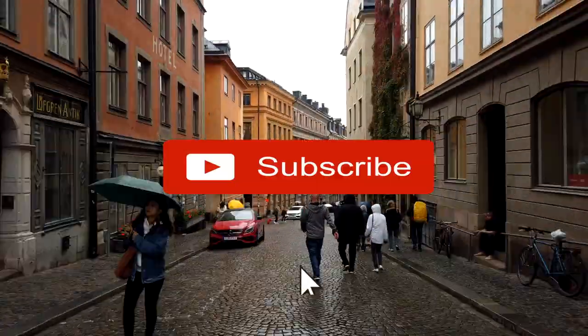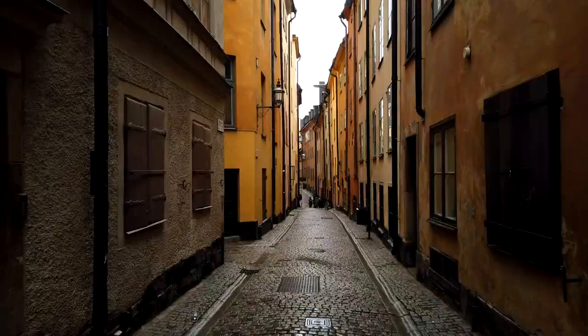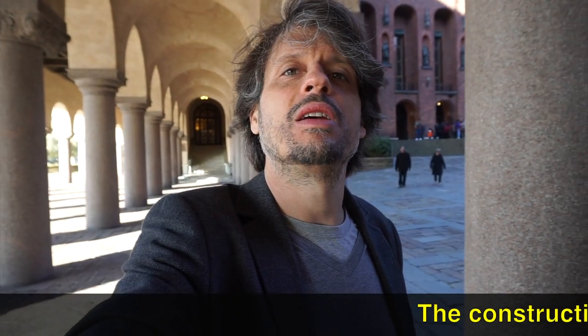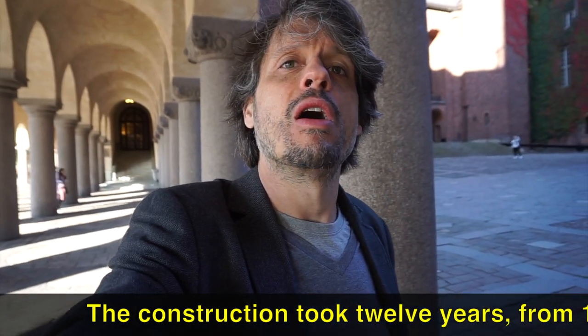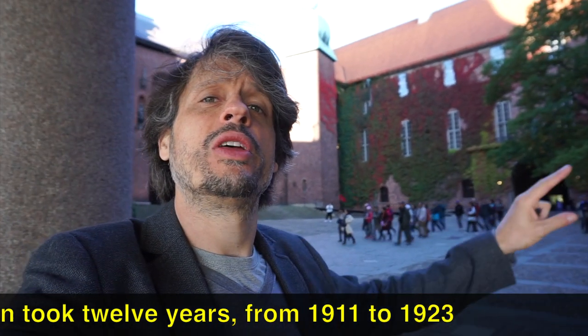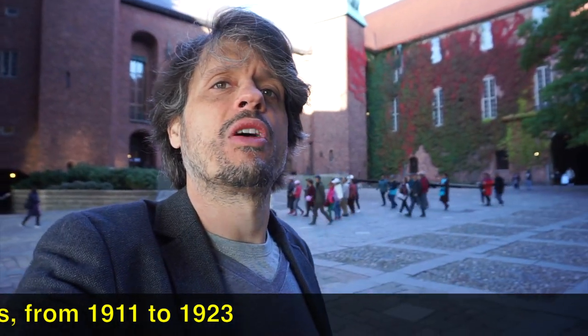Here we are at our first stop, the Stockholm City Hall. This is a really amazing site. It was once an old mill that burned down in the late 1800s but was rebuilt as City Hall in 1911. As you can see behind me, the building is made of brick — eight million in fact. One million of those bricks are handmade and they were used on the facade.